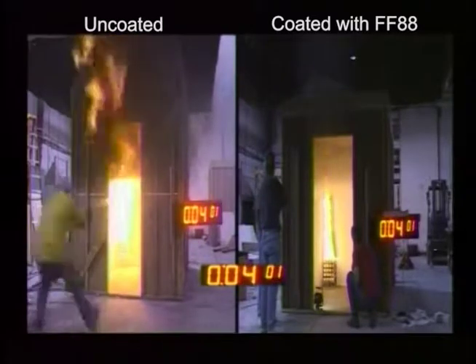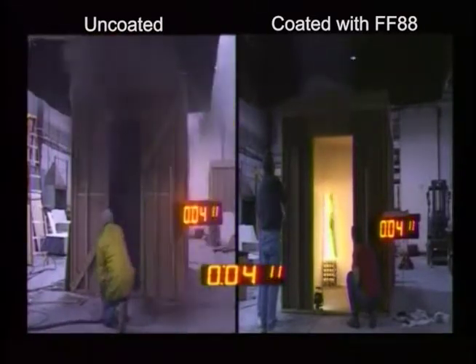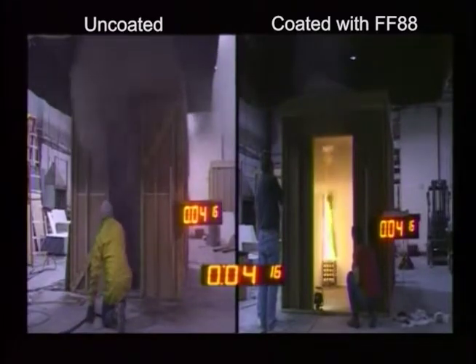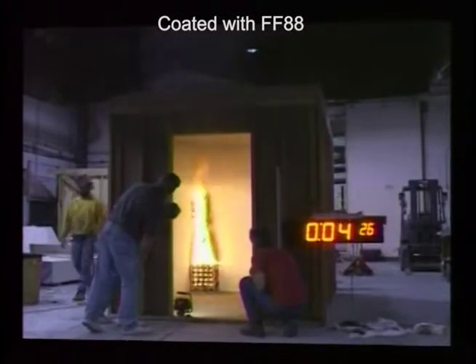The fire in the uncoated structure on the left had to be extinguished in just over 3 minutes, while the coated room on the right continues to burn with the fire still well contained to the rear corner of the room.